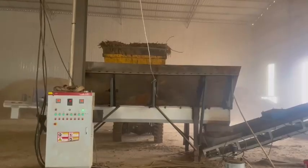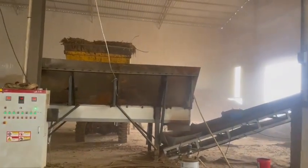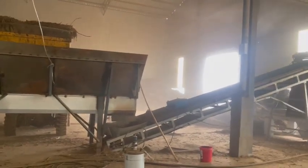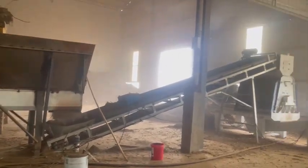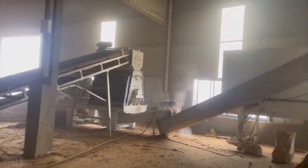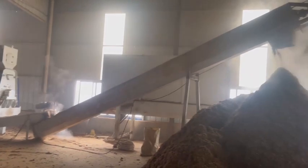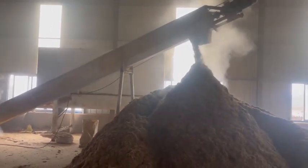The third process is also crushing. The dried material is loaded into a big material bin by a forklift. Another hammer crusher is used to crush the dried material pieces into much smaller particles and powder. There are two belt conveyors here — one is to transfer dried pieces into the crusher, and the other is to transfer the secondary crushed particles into the material bin of the pellet-making section.